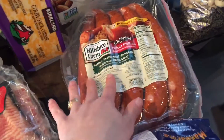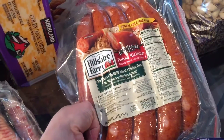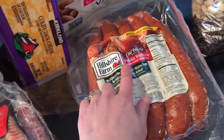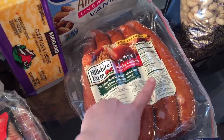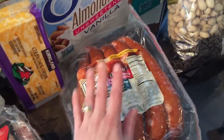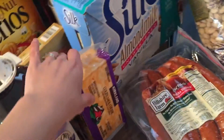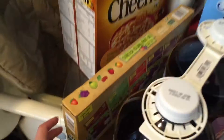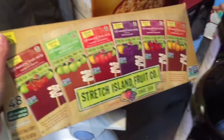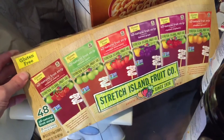We also got these kielbasas. They are gluten-free and no MSG, which is something my husband has to avoid. He also has to avoid smoke flavoring, but these are naturally smoked, so that was an awesome purchase — I was so thrilled about those. We got cheese to go along with our ham.